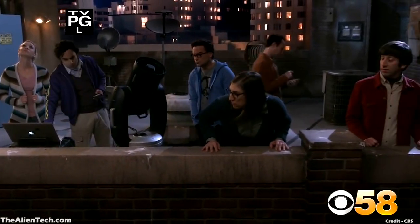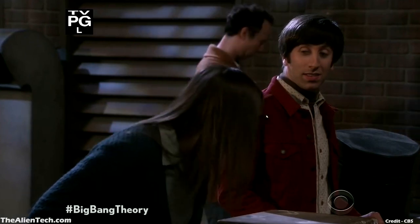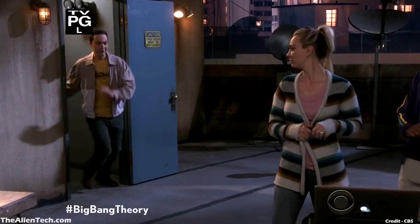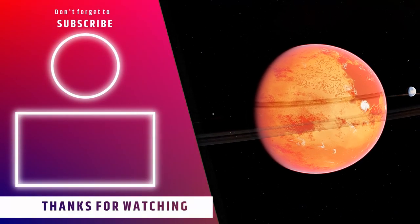These are all the telescopes you can see in the entire series of the Big Bang Theory. The links to all the telescopes mentioned in this video are in the description. If you liked this video, give it a like and subscribe to the channel for more such content.